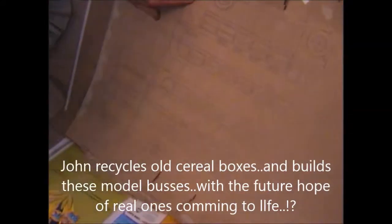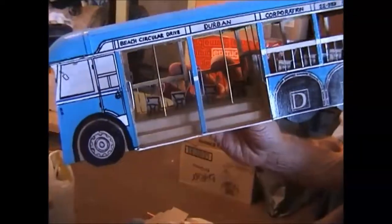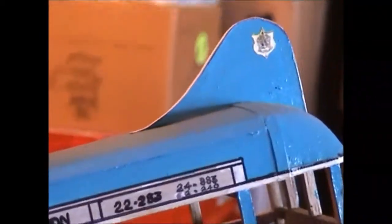Diesel is not efficient — you don't move people with diesel, you move them with electricity. As a child in 1955 I used to call this the aeroplane bus because it has a tail like an aeroplane, you see.